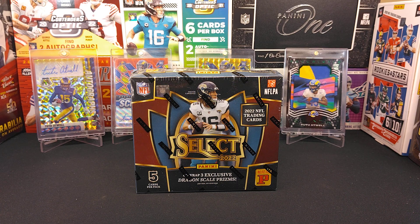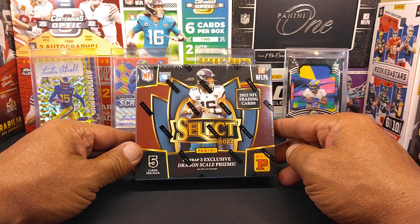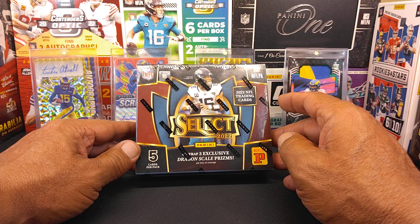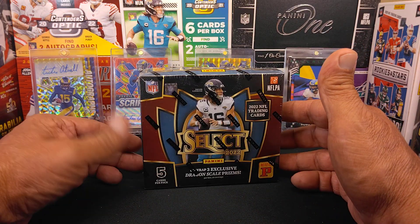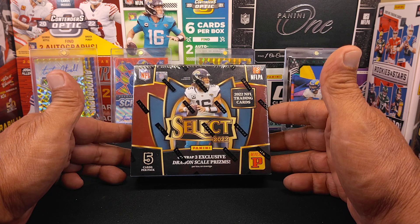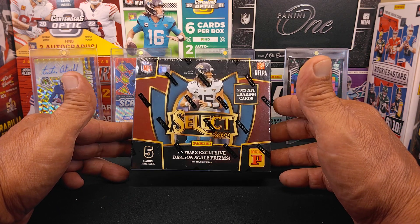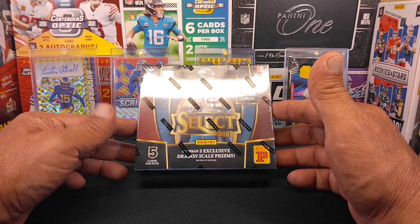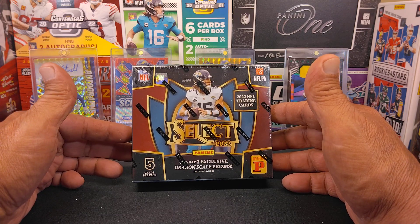Hello everyone, this is Saberman Joe once again with JAG Sports Cards. I bought this over at the National — this is the 2022 Select Asian TMall Edition. I don't get access to this other than eBay or what have you, so I saw it at the National. I ended up getting this at one of the side vendors, not one of the big ones. This one ran me about $130, which seemed to be about the going rate.